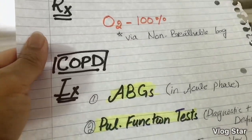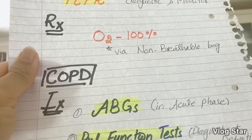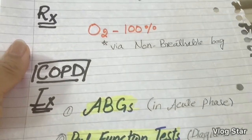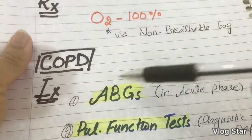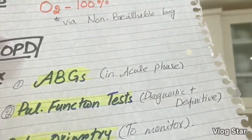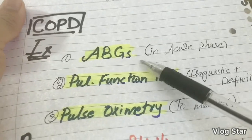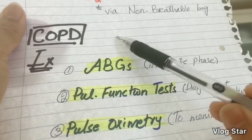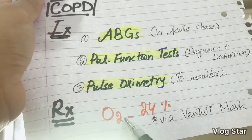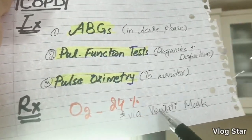For COPD, in an acute attack, because COPD patients have acid-base balance problems, you perform ABGs (arterial blood gases) to identify those disturbances. If a GMC question asks for the most diagnostic or definitive test for COPD, the answer is pulmonary function tests. To monitor a COPD patient, use pulse oximetry. When giving oxygen to a COPD patient, give 24% oxygen via a Venturi mask.